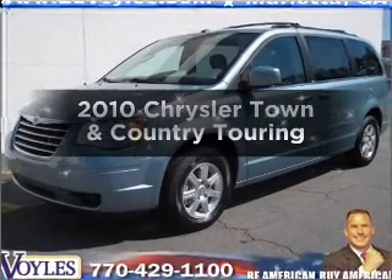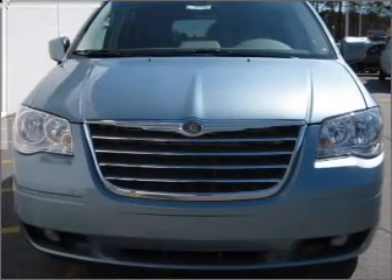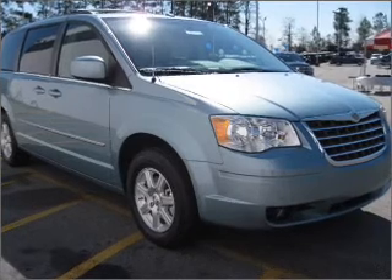Get noticed in this 2010 Chrysler Town & Country. This is the set of wheels you've been looking for, with a reliable six-cylinder engine that responds smoothly to its automatic transmission. Premium wheels give a more luxurious look.